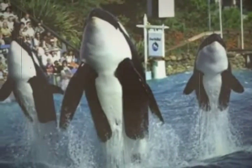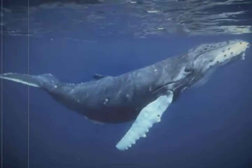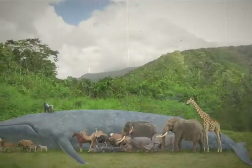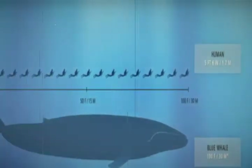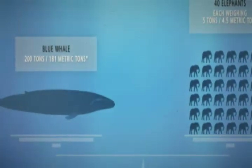Whales are the largest animals that have ever lived on Earth and are the largest animals in the ocean. They are even bigger than the largest dinosaur, and it is believed that millions of years ago whales probably walked upon land. Their back legs disappeared over time and their front legs became flippers.